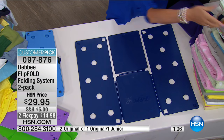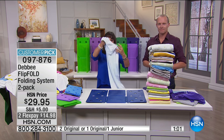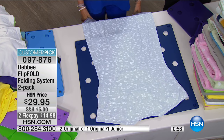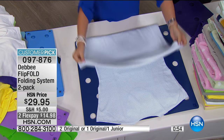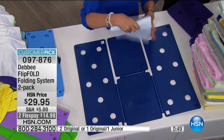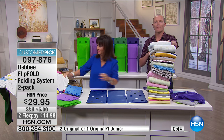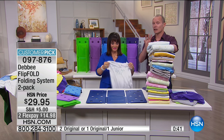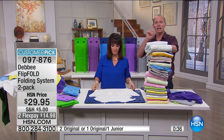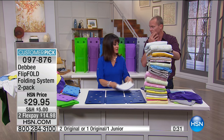Long nightgowns — what do you do with a long nightgown? You hang it on a hook or roll it up in a ball? No, you fold it perfectly with a flip fold. See how long this is? Put it into the perimeter of the board, flip, flip, and fold. Over 2,000 reviews on our website at hsn.com — 4.7 out of 5 stars. It's been here 16 years. The option is getting two standard size or one large and one small.